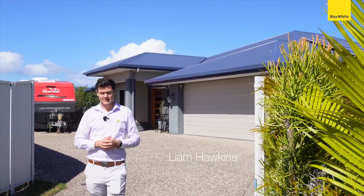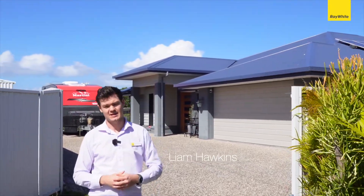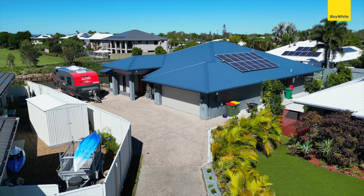While quite unassuming from the front, this house has heaps of space. It has not one, but two side accesses. Let's go take a look.